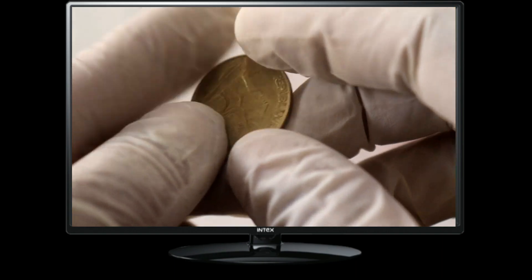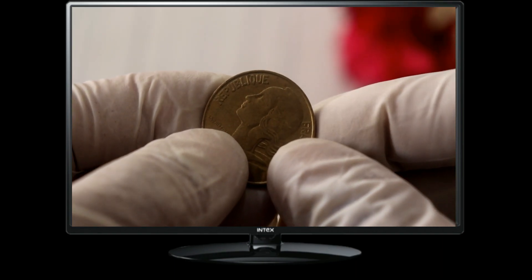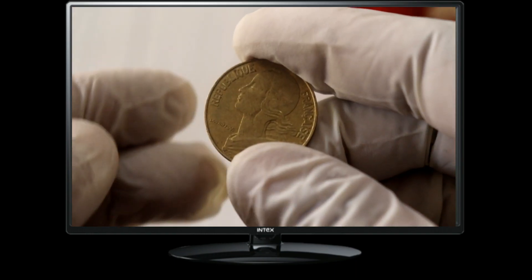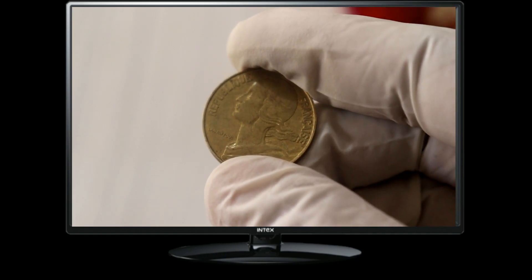The 20 centimes coin was part of the French monetary system until the introduction of the euro in 2002. The design we see today originated in 1962, with subsequent variations in the appearance of Marianne.